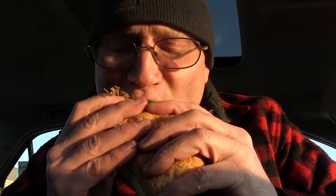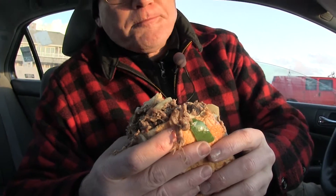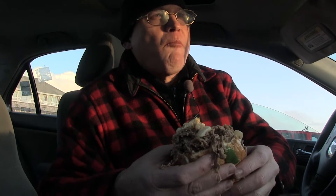All right, in we go. Rich meaty steak — it's steaming up my car. Beautiful vegetable medley, but the steak is the king in Scotty's Steak Bomb. Tender, succulent, and man, there's a ton of it.